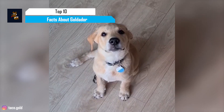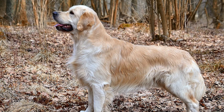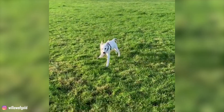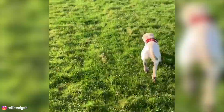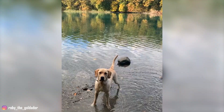Also known as Golden Labradors, the Goldador is a mixed breed of dogs that are a cross between the Golden Retriever and the Labrador Retriever. These loving, devoted, and energetic dogs are said to have inherited some of the best traits from their parent breeds. They make wonderful family dogs, amazing service dogs, and great hunting companions as well.